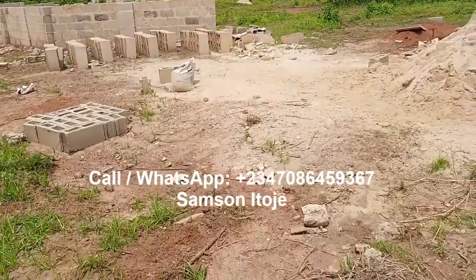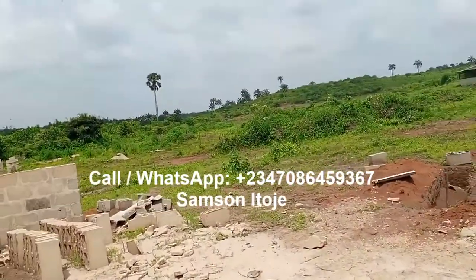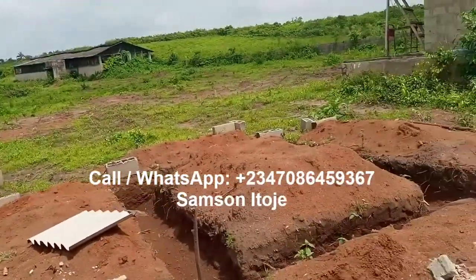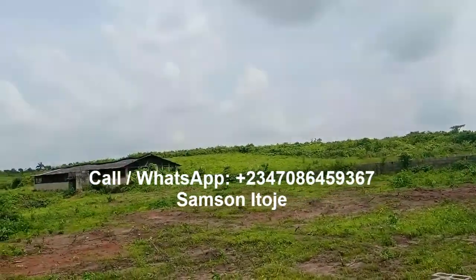You can see the estate is very dry land. This is where the main gate of the estate will be, and you can see the gatehouse and the fence of the estate.